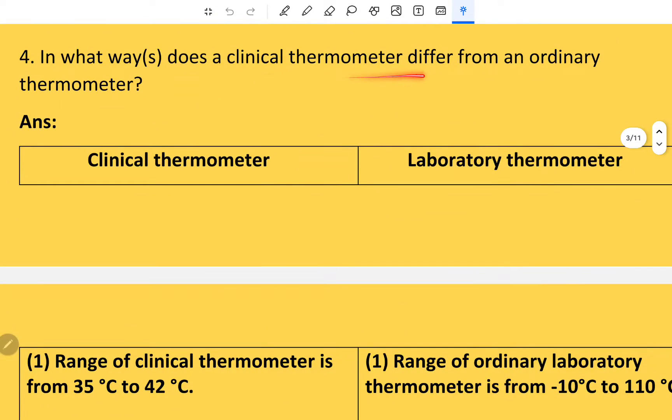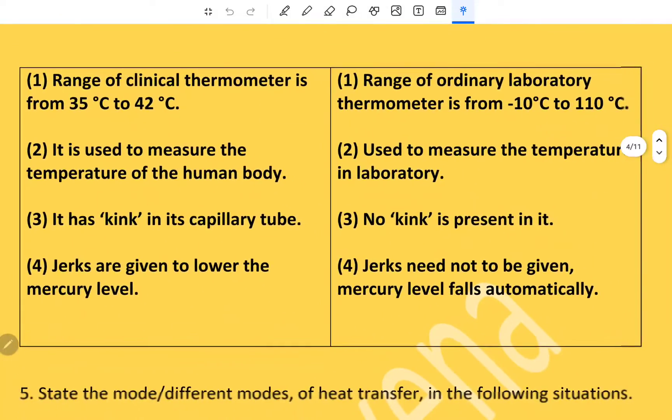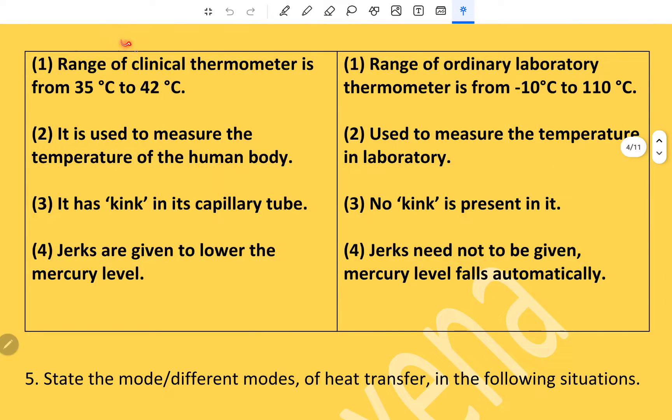How does a clinical thermometer differ from an ordinary thermometer? The range of a clinical thermometer is 35°C to 42°C, whereas the range of a laboratory thermometer is from minus 10°C to 110°C. A clinical thermometer is used to measure the temperature of the human body, while a laboratory thermometer is used in the laboratory. A clinical thermometer has a kink in its capillary tube; there is no kink in a laboratory thermometer. Jerks are given to lower the mercury level in the clinical thermometer, whereas in the laboratory thermometer the mercury level falls automatically.